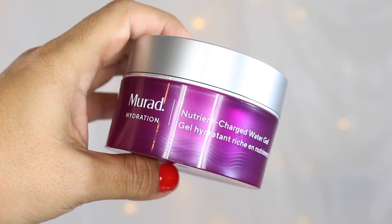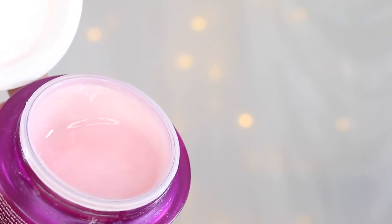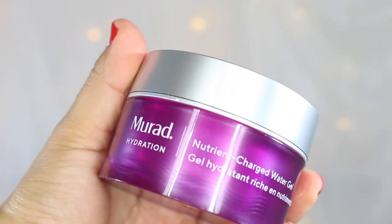Next up, I have the Murad Nutrient Charged Water Gel. This is a repeat of 2018 and 2019, so she has been in my life since her release. Clearly, I love gel-based moisturizers. I can use this during my morning or nighttime routine. I love that it contains five minerals, five vitamins, and five peptides to strengthen your protective barrier, minimize the signs of aging, and hydrate, plump, and smooth the skin. It literally plumps and smooths the skin almost immediately. This is a favorite of mine, despite the fragrance.